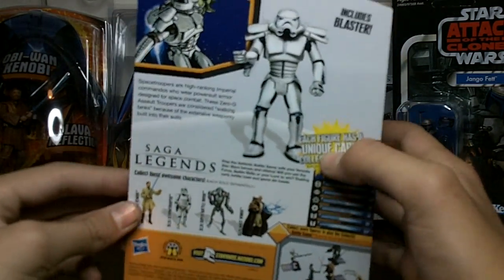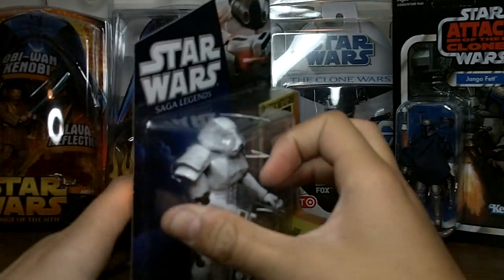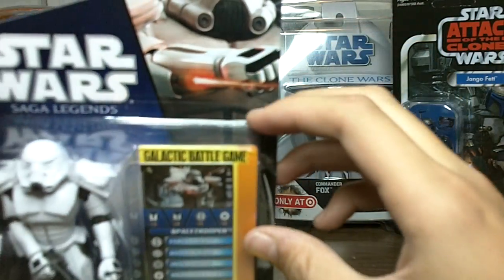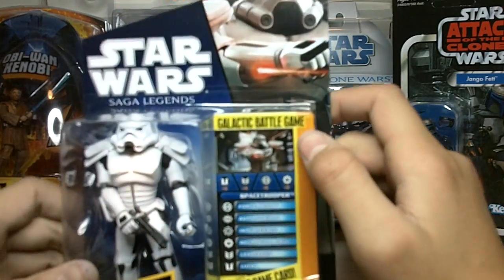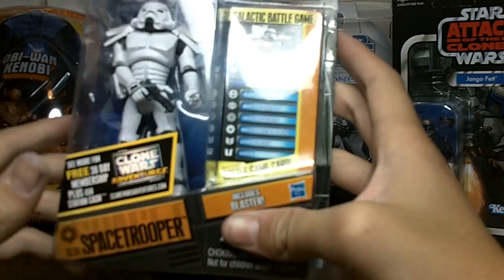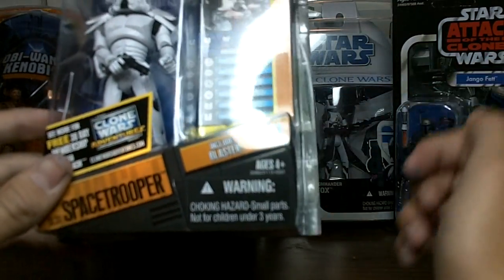There's a back view of it, other figures in the wave, and the Galactic Battle Game. There's a really nice detailed picture at the top right — really cool. It's a little blaster under his arm, the Galactic Battle Game card right there, and there's the figure itself. It does come with the Clone Wars Adventures thing and it includes a blaster.